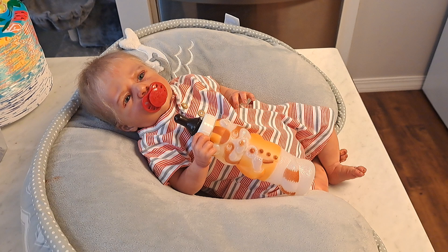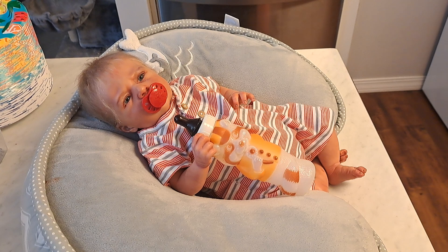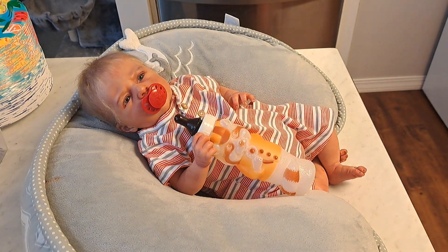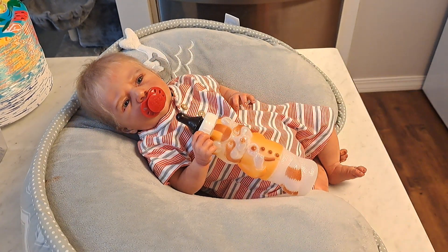We went to the flea market, we went to Once Upon a Child, we went to a Goodwill, and I found some good treasures. But before I do that and show you what we got, I wanted to introduce you — for those of you who are new, welcome. I have with me today my gorgeous little Rhett Gable.